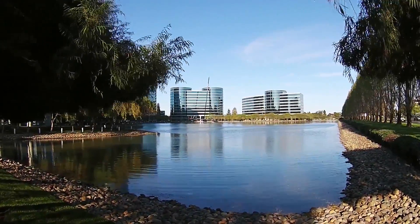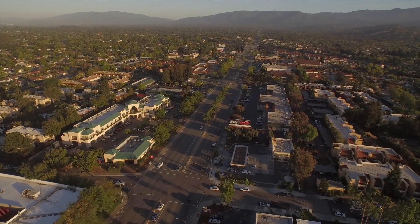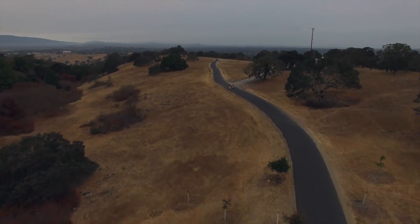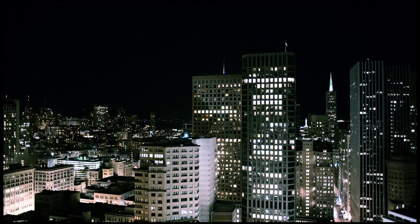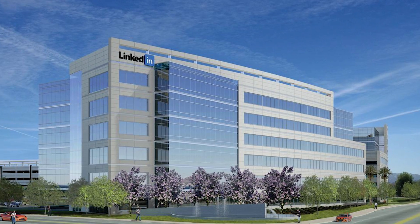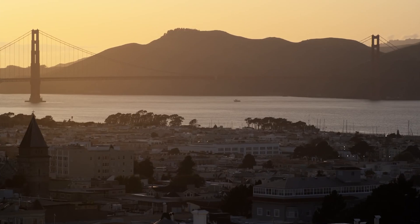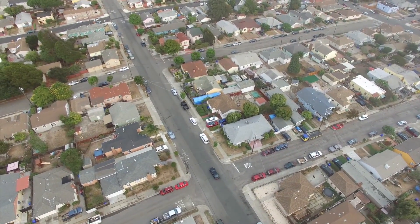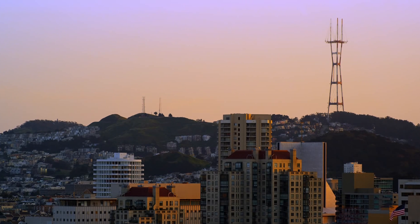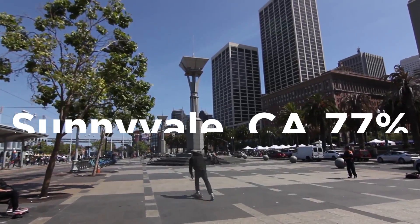At number seven, we have the seventh most populous city in the San Francisco Bay Area and one of the major cities comprising Silicon Valley, bordered by San Jose, Mountain View, Los Altos, and Cupertino. With large employers like Apple, Google, LinkedIn, and Lockheed Martin, it's no surprise that Sunnyvale, California is filled with Teslas. Sunnyvale has a Mediterranean climate with mild, moist winters and comfortably warm, very dry summers. With just over 2,000 trips analyzed, Sunnyvale clocks in with a median efficiency of 77% right on the nose.